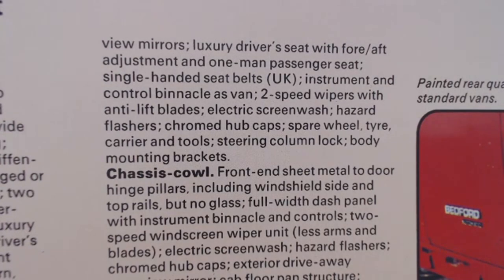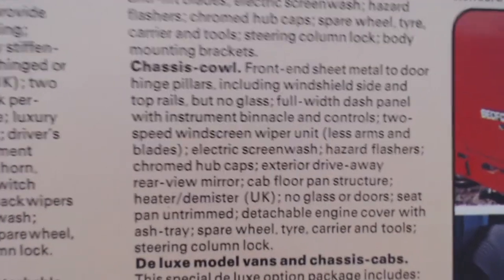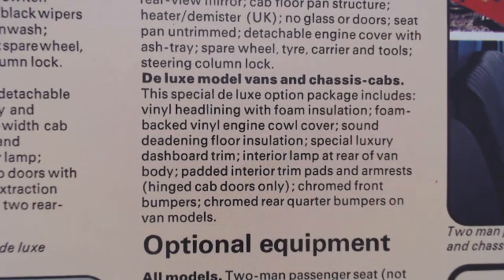It continues talking about the chassis cab and the chassis cowl, and we've even got the deluxe vans and chassis cab. The special deluxe option package includes vinyl headlining, foam insulation, foam-backed vinyl engine cowl cover, sound deadening, floor insulation, special luxury dashboard trim, interior lamp at rear of van body, padded interior trim pads and armrest, and on hinged cabs only - chromed front bumpers and chromed rear quarter bumpers on van models. If you really did like your employees, you'd pick the deluxe, because without sound deadening it would surely be quite a noisy vehicle.